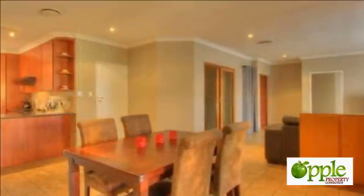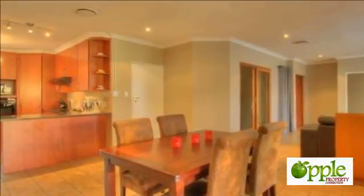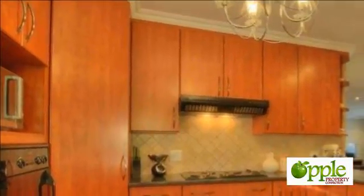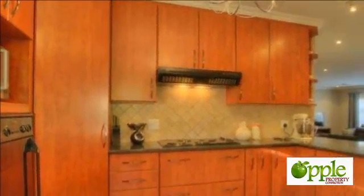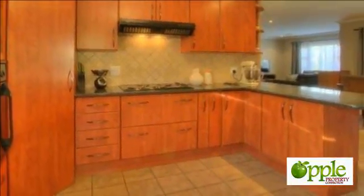The gourmet kitchen will be everyone's dream and waiting for the master chef. The kitchen features include granite countertops, a breakfast bar, cherry wood melamine cupboards and a separate scullery with space for all your appliances.